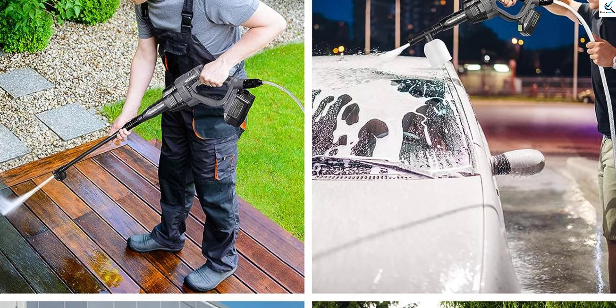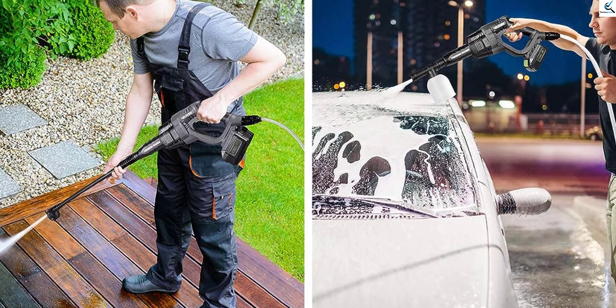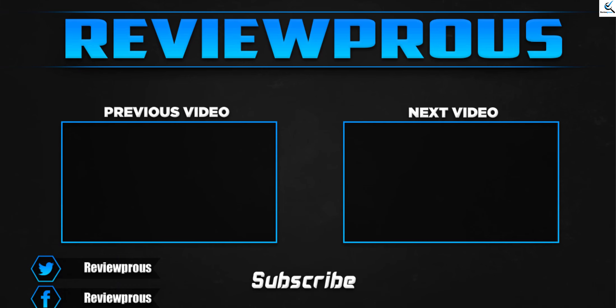Thank you for watching, guys. I hope you liked this video and it was helpful. Please make sure to like, comment, and subscribe. If you have any questions related to these products, you can leave a comment down below and I'll get back to you as soon as possible.